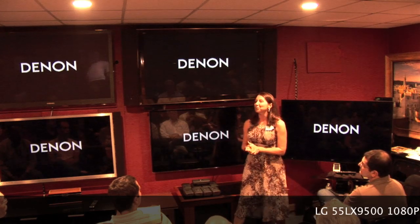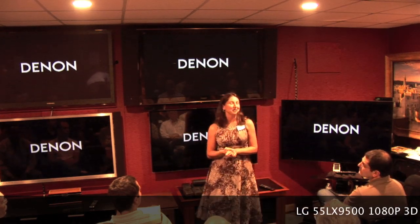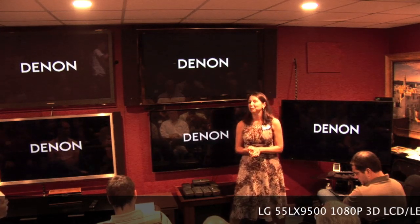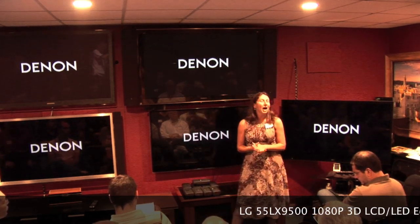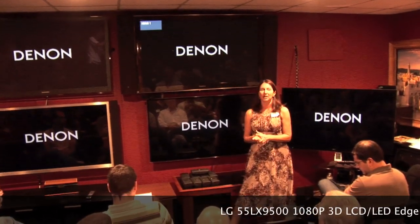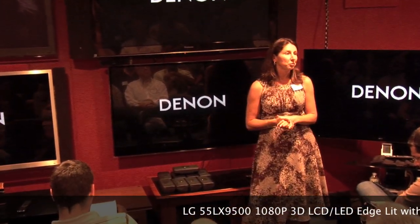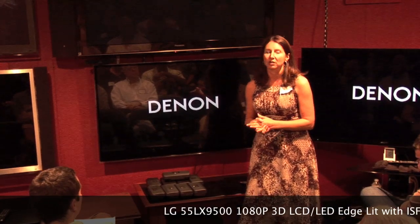First off, the LG LX9500 is a full array 1080p LED TV with full array local dimming. We offer local dimming in the 9500, allowing for higher contrast ratios, offering better blacks and also conserving more energy.